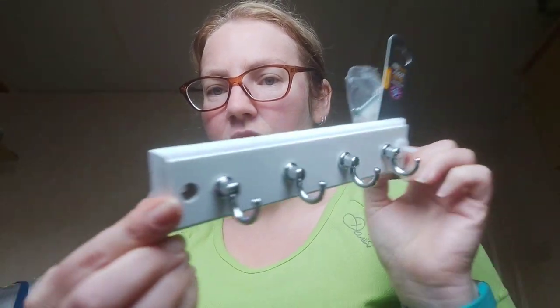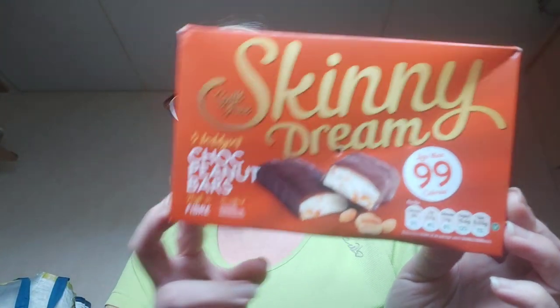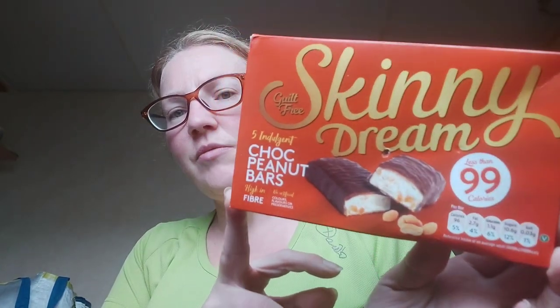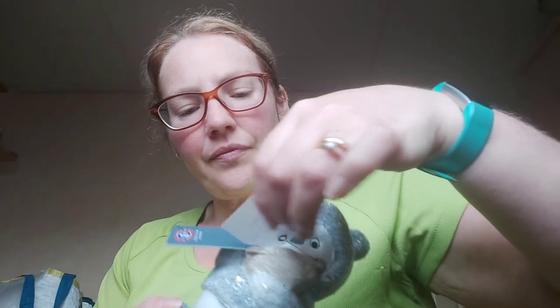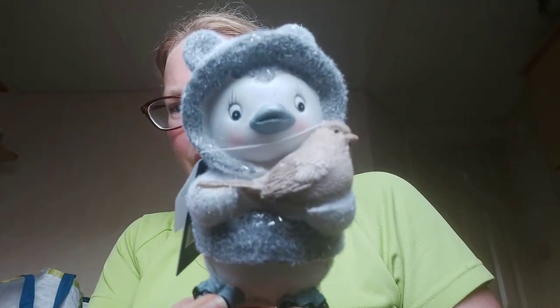Mum bought a wee hook set for £3.50 — she got three hangers and hooks. She also bought chuck peanut bars — 96 calories, about four and a half or five syns on Slimming World. They were £1.49 and I think she bought two. She also got a wee penguin holding a bird for £3 — it's called 'Frosted Lake'. He's quite cute.